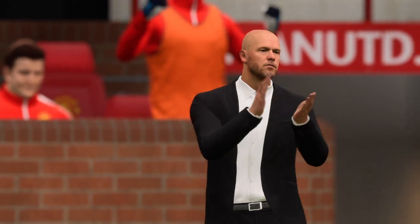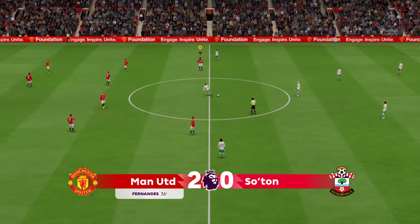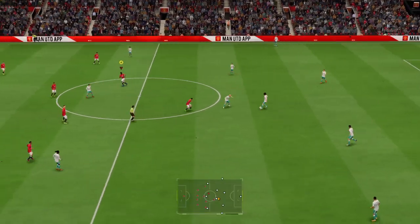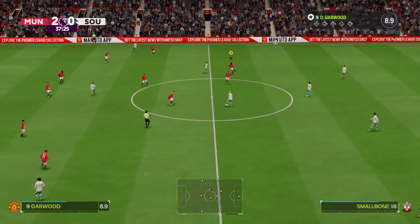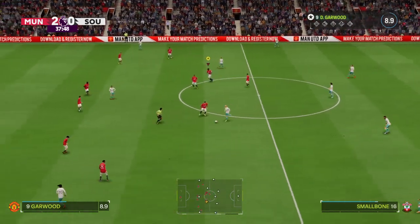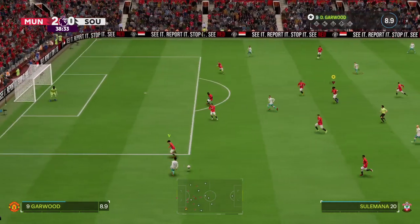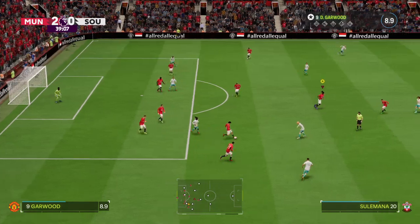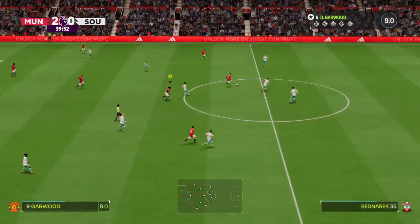Eric Ten Hag looks really pleased, doesn't he? His side has been really good today. The ball rolling again, 2-0 the score. Cruz, Smallbone — decent looking pass — a really single-minded piece of defending to make sure nothing untoward happened.